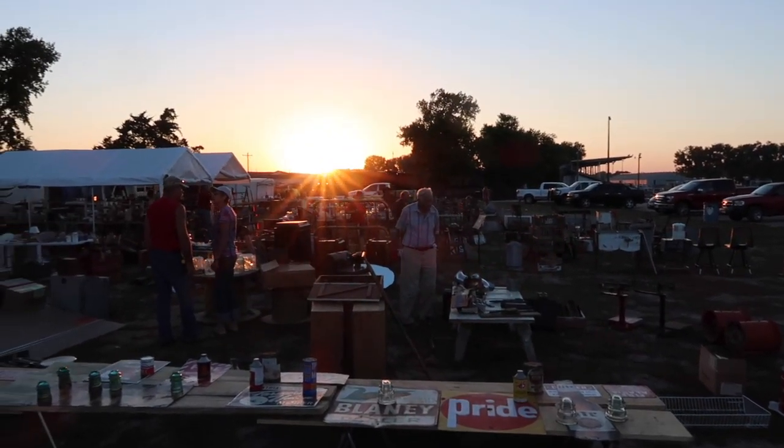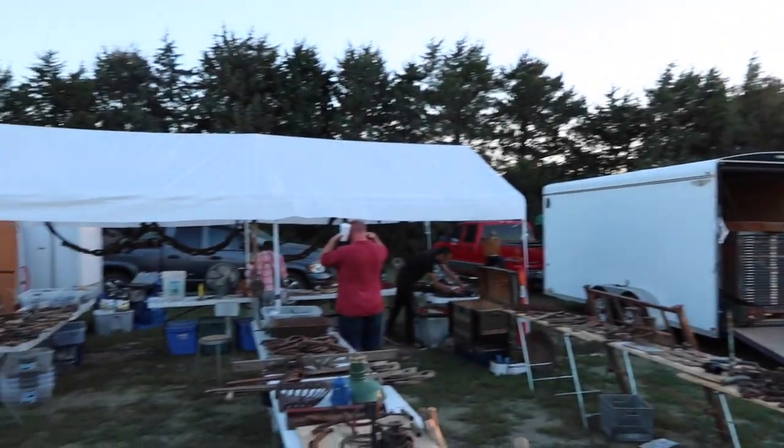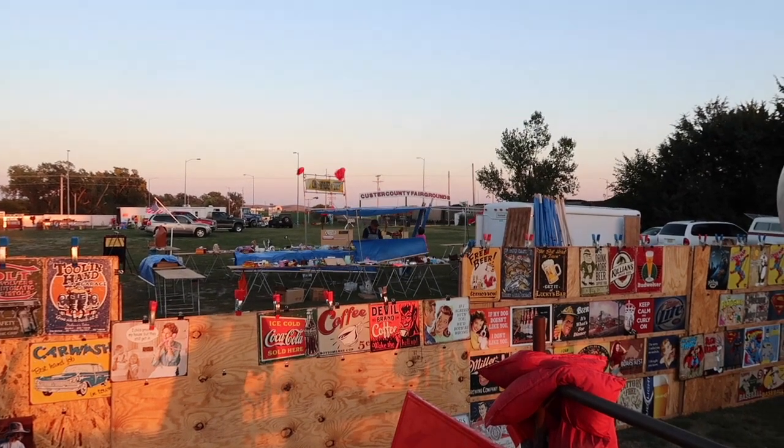If you want to make it in this business, you come out before the vendors are open when they're setting up, and you go home when the sun's setting and all the vendors are closing up — you outlast them on both ends. Here comes the train! Whoa, that's loud! We've slept over here a couple of times and those trains go every 15 minutes — talk about being jarred awake.